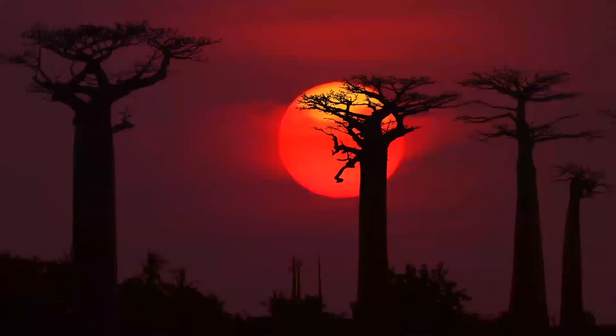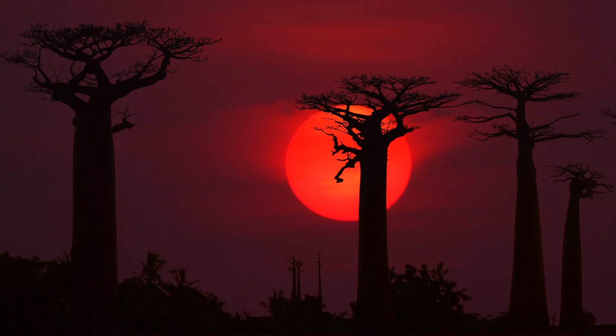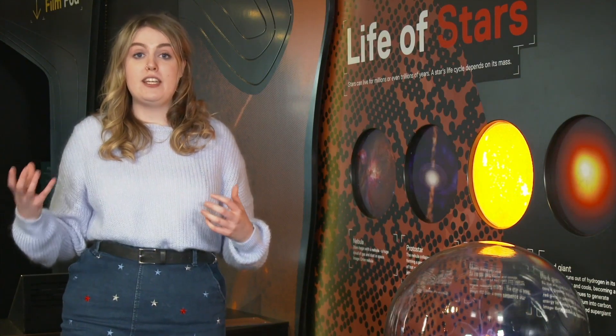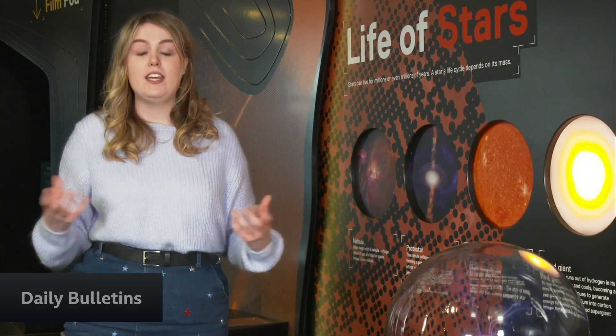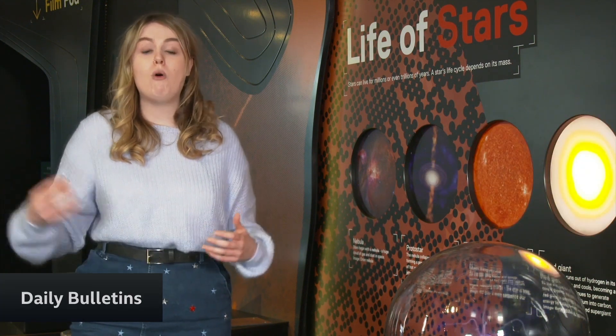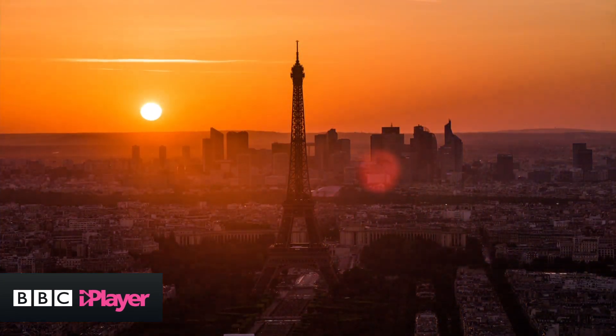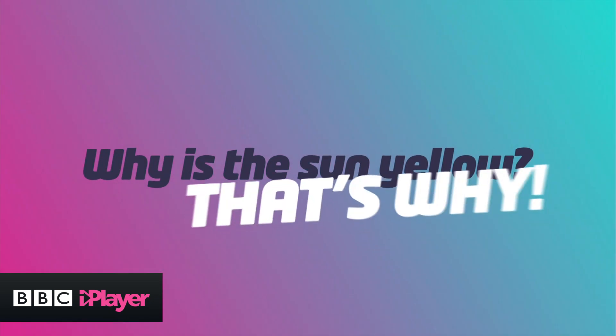You might have noticed that if you look at the Sun at sunrise or sunset, the Sun looks to be a lot more red. This is because when the Sun is at the horizon in these positions, as it's setting and rising, the sunlight has to pass through much more of this atmosphere, so even more of those colours are filtered out and we're just left behind with the red colours.